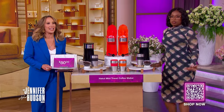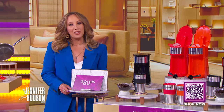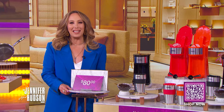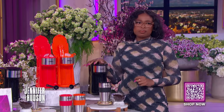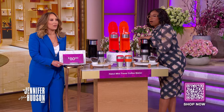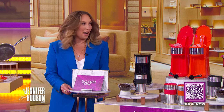Convenience is key and coffee is essential. With this deal you get both. It's the Hackle Mini Travel Coffee Maker — small and lightweight. This unit is the perfect size for tight counter spaces or even tiny offices. Equipped with a permanent filter, this environmentally friendly coffee maker allows you to cut out waste and save some money.